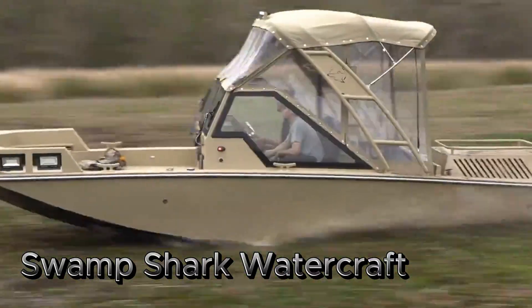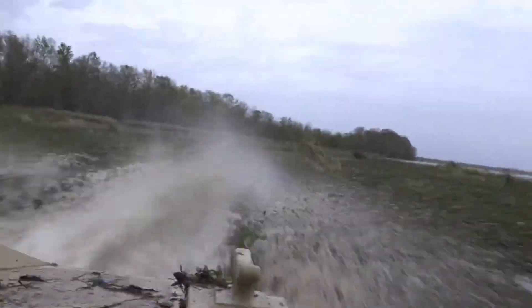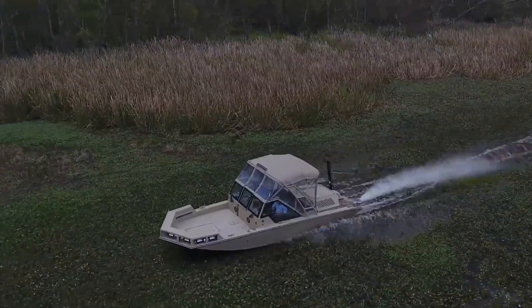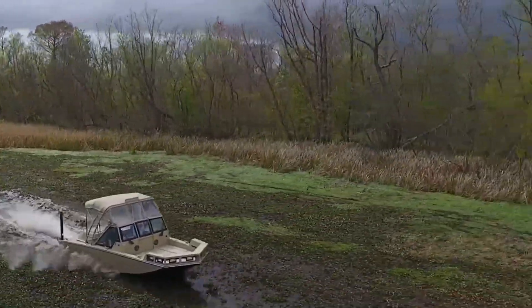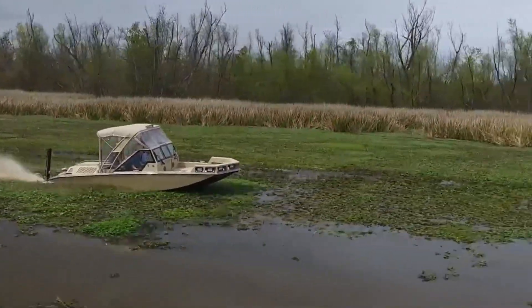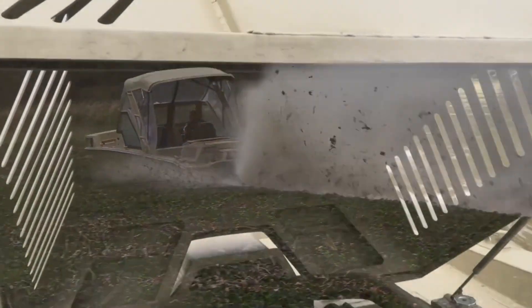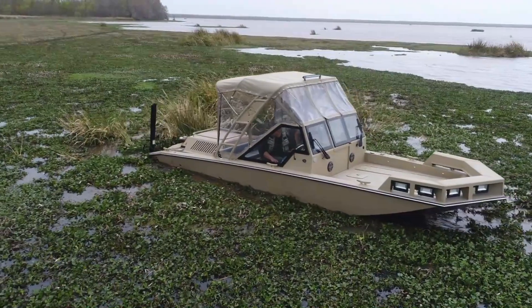The Metal Shark Swamp Shark is a cutting-edge, high-performance vessel equipped with the Swamp Shark propulsion system, designed for extreme shallow water and overland navigation. Built by Metal Shark, a leading boat manufacturer, this vessel is designed to handle the harshest environments with ease.